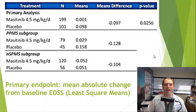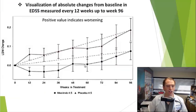Masitinib met the primary endpoint in reducing the absolute mean change in disability from baseline EDSS. They used a statistical technique called least squares means to correct for covariates, which was pre-specified. In the placebo group, EDSS worsened by about 0.1, versus no change in the masitinib group. Looking at primary and secondary progressive MS subgroups separately, the trend was in the same direction, though not statistically significant due to smaller group sizes. The graphical data shows the masitinib group worsened significantly less over 96 weeks compared to placebo.